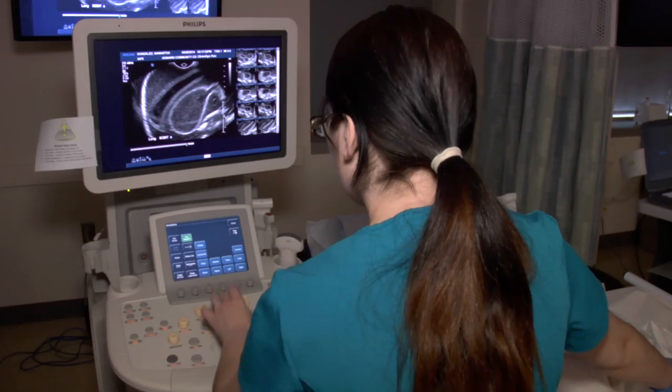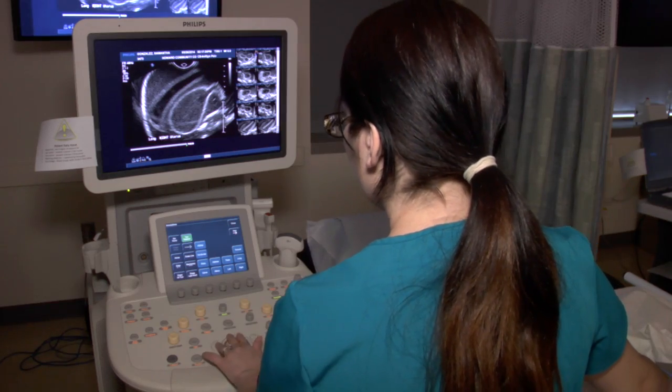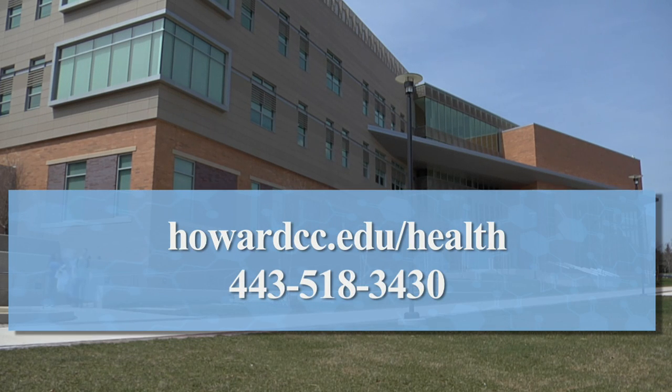As a graduate, you'll be prepared to start your career as a diagnostic medical sonographer and sit for national certification exams. To get started on the pathway to a career in this allied health profession, visit our website or contact an HCC health care training advisor. You can get there from here.